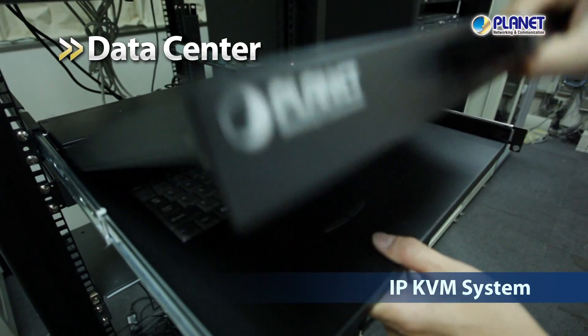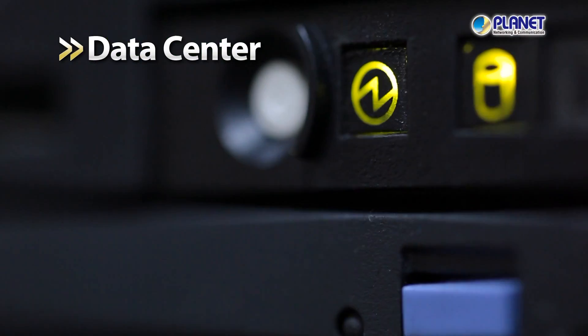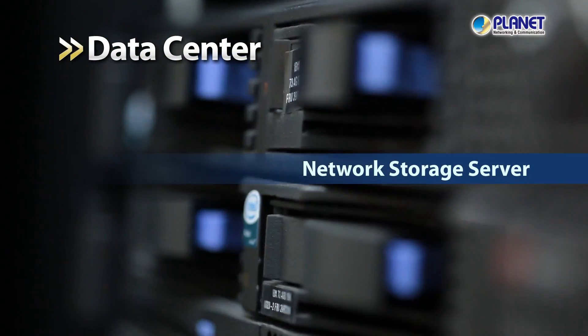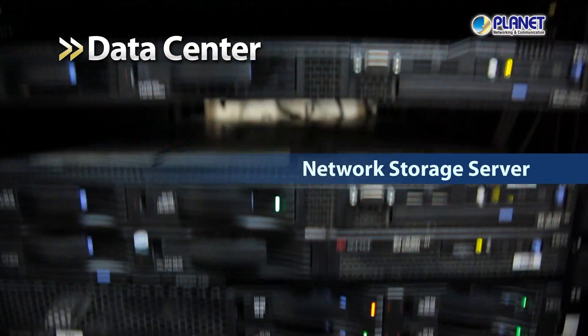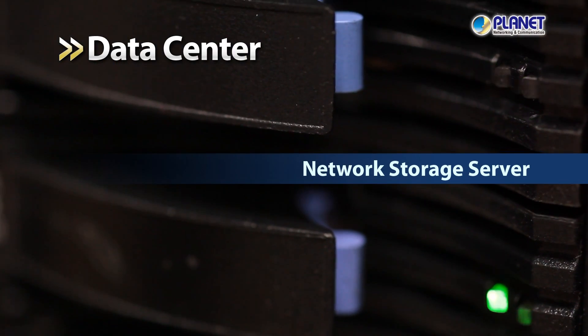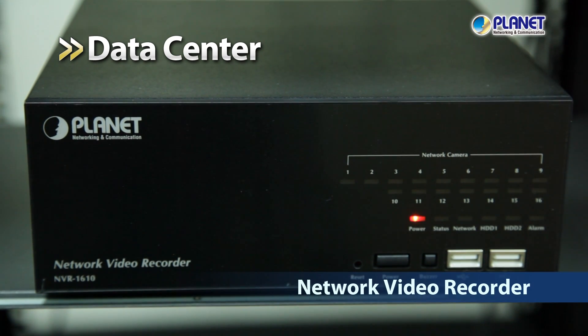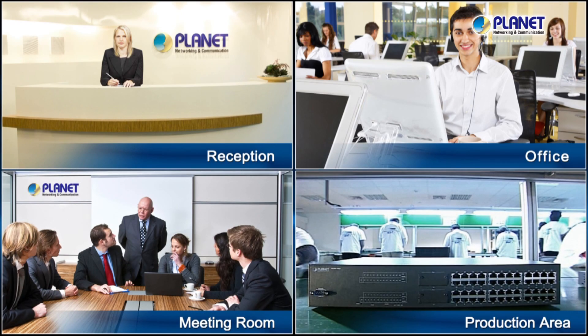Management of the servers can also be done with the Planet IP KVM system. With the increased demand for data storage, the Planet Network Storage Server makes information storage expansion convenient and easy. Our network video recorder is a useful tool for the centralized IP surveillance system. Through the Ethernet wire, Planet networking equipment in the office is all connected together.